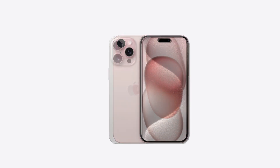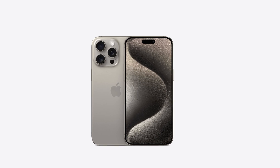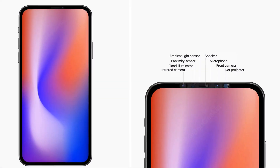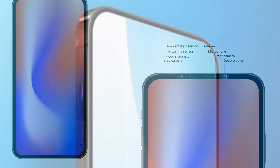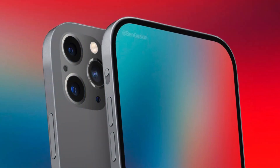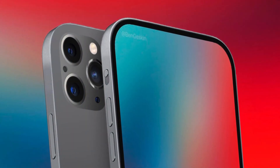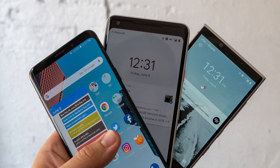Another major change that could happen with the iPhone 16 is the elimination of the notch. Apple is reportedly testing an under-display Face ID system that would allow the selfie camera and the facial recognition sensors to be hidden under the screen. This would give the iPhone 16 a truly full-screen look, similar to some Android phones that have already adopted this technology.